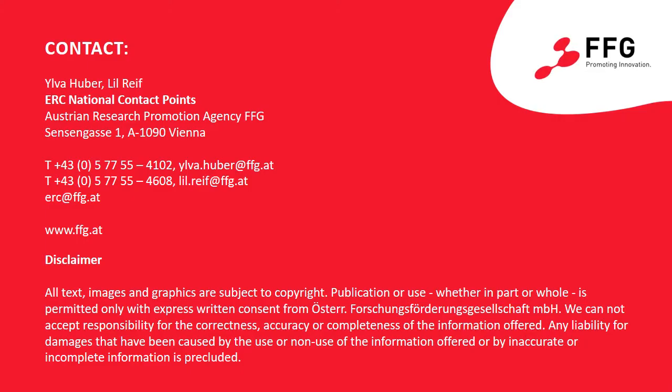Finally, we would like to invite you to contact the ERC team at FFG for questions on the Synergy Grant, and in particular if you are interested in our Proposal Check service. Thank you very much for your attention.